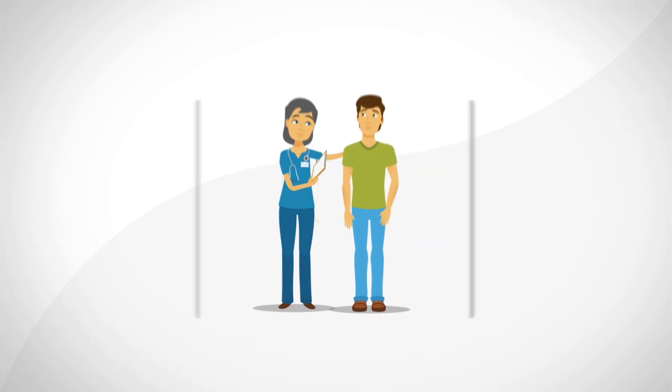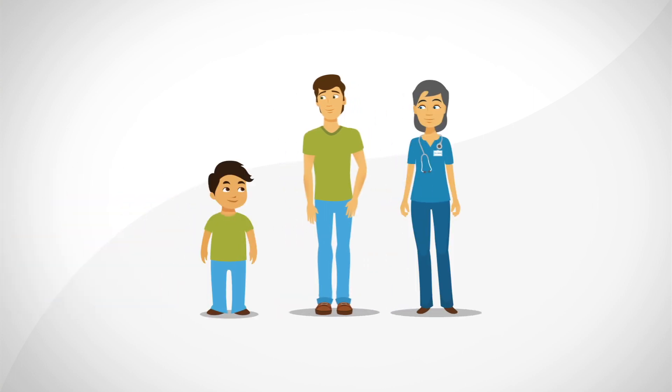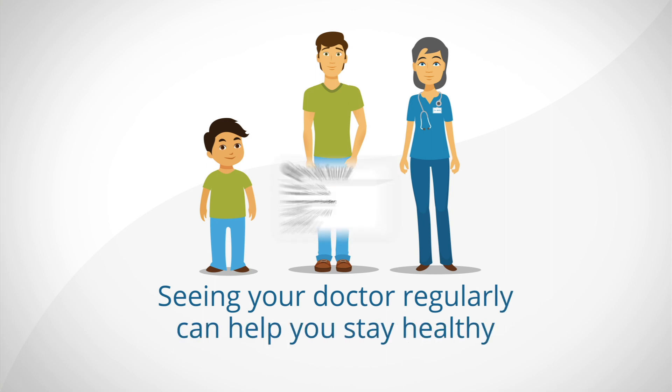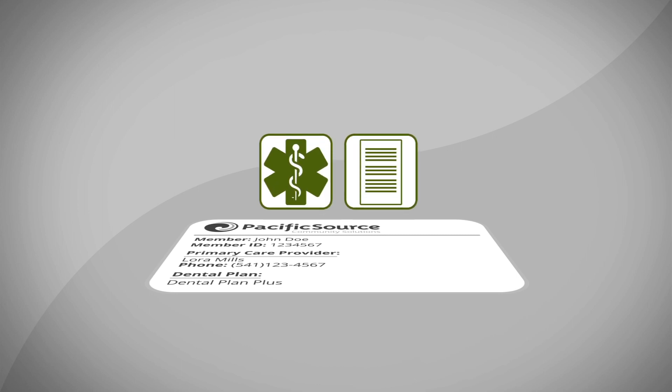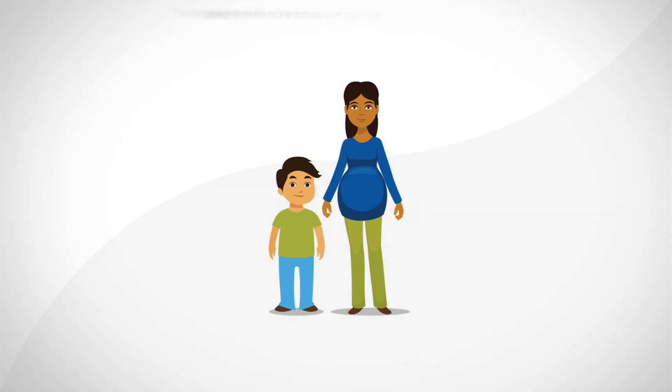Your doctor will help you with all your care and will know your health better than anyone else. Just like kids get checkups, adults should too. Seeing your doctor regularly, even when you aren't sick, can help you stay healthy. That's why you're covered for regular checkups, prescriptions, and other benefits like dental, vision, and mental health, and special benefits if you're pregnant or have children.